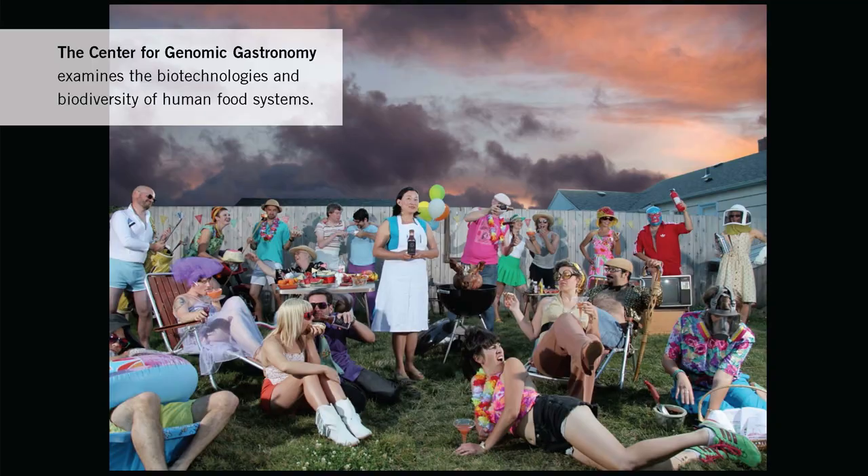Hi, my name is Zach Denfeld. I'm an artist and co-founder of the Center for Genomic Gastronomy. And I'm Connor Courtney and I'm a microbiologist and a scientific advisor for the Center for Genomic Gastronomy.